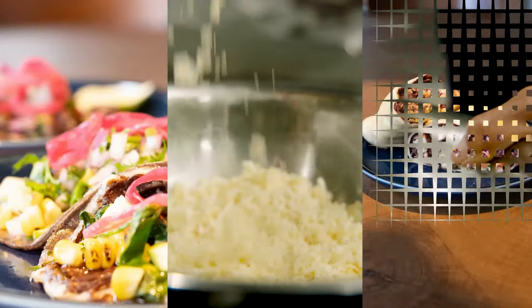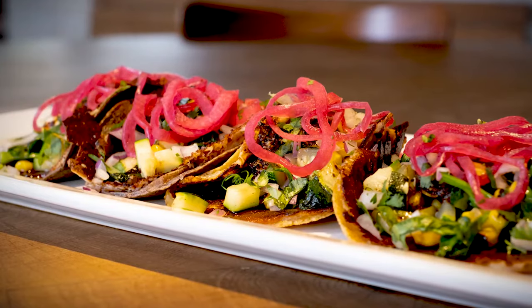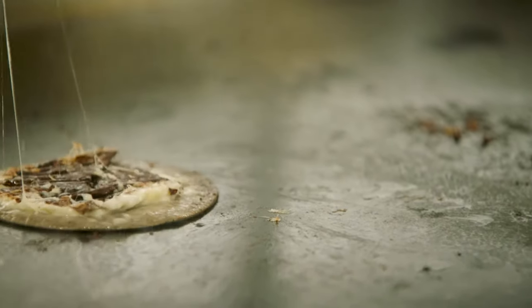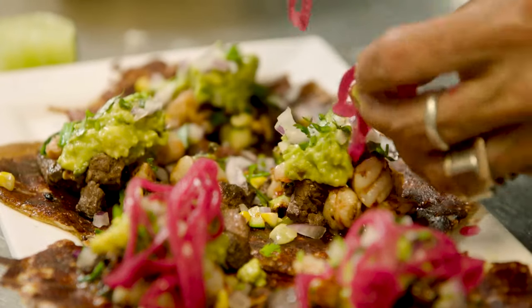My favorite thing on our Zocalo menu right now are the vampiro-style tacos — specifically the vegetarian version with melted three cheeses on the comal. We discovered the vampiro taco down in Tijuana. When we saw a street vendor making it on the comal, getting this golden crispy cheese stuck to a tortilla and flipping it over, we were just like, 'We've got to take this back and make these our own at Zocalo.'